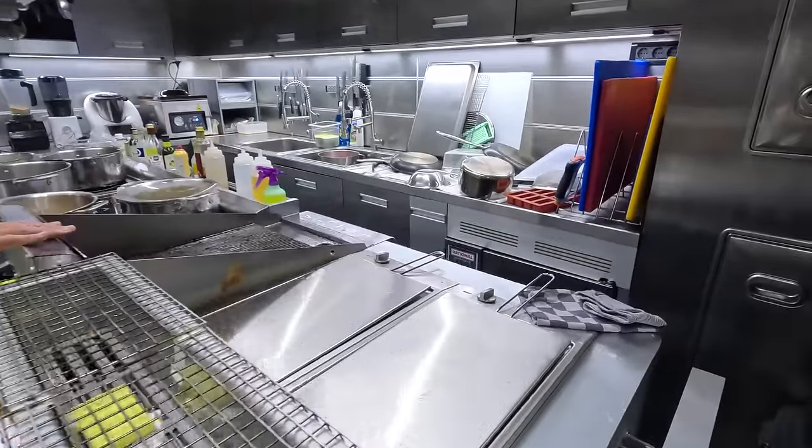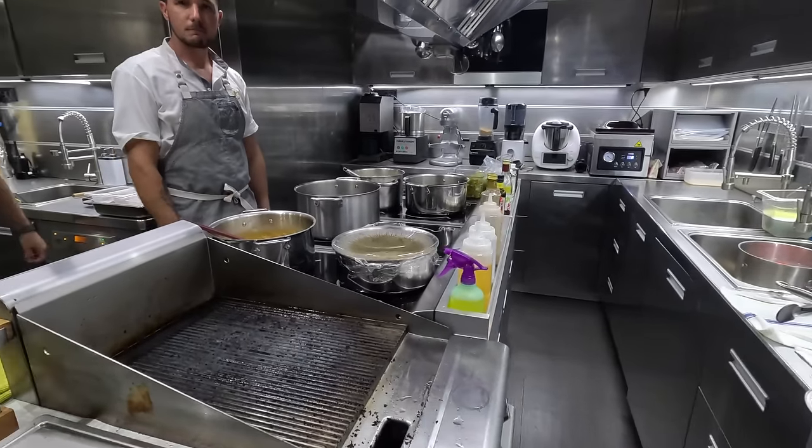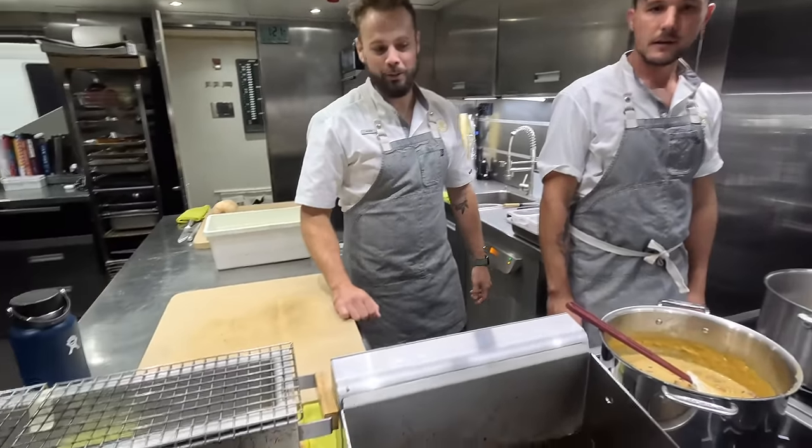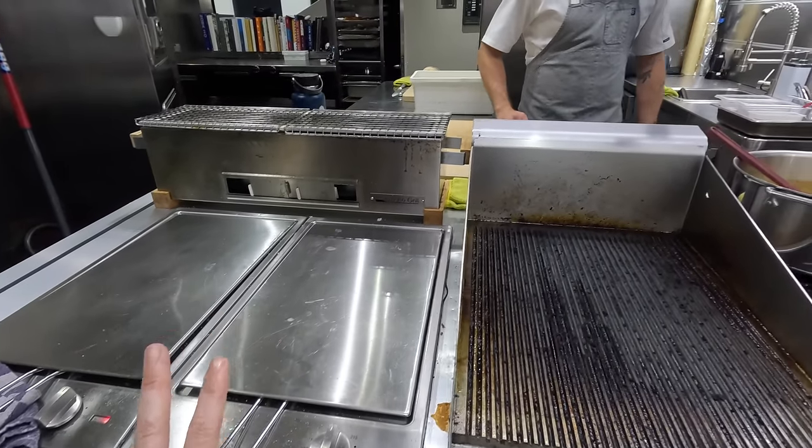Two fryers, grill, and eight induction hobs. The yakitori grill as well — we love that. I'm very jealous of your two fryers. One sweet, one savoury, or do you try to keep it separate?